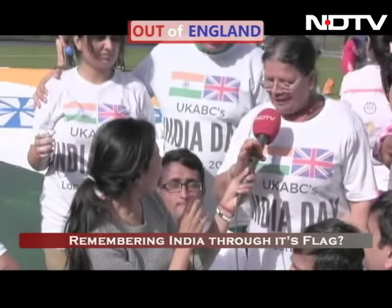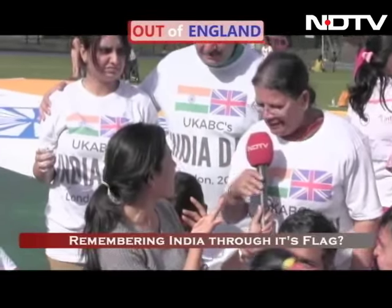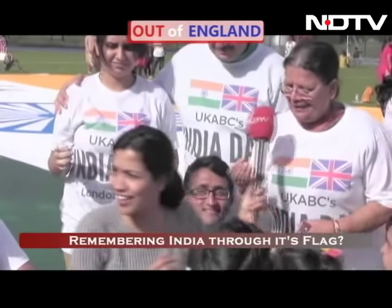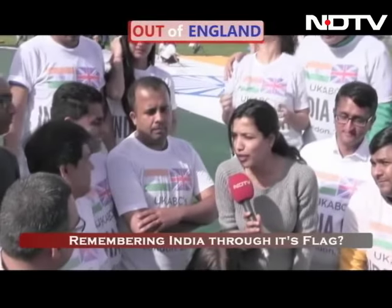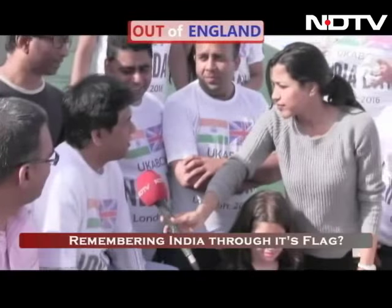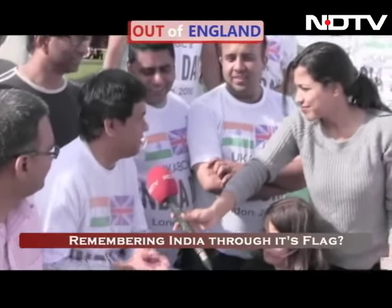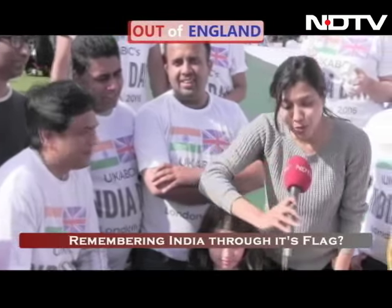And have you also painted? Yes, I have also painted. What is your message to the people who live here in the UK and Europe? We should never forget our past. We are from India, so India is a proud nation. We all belong to India — don't forget where you belong to.